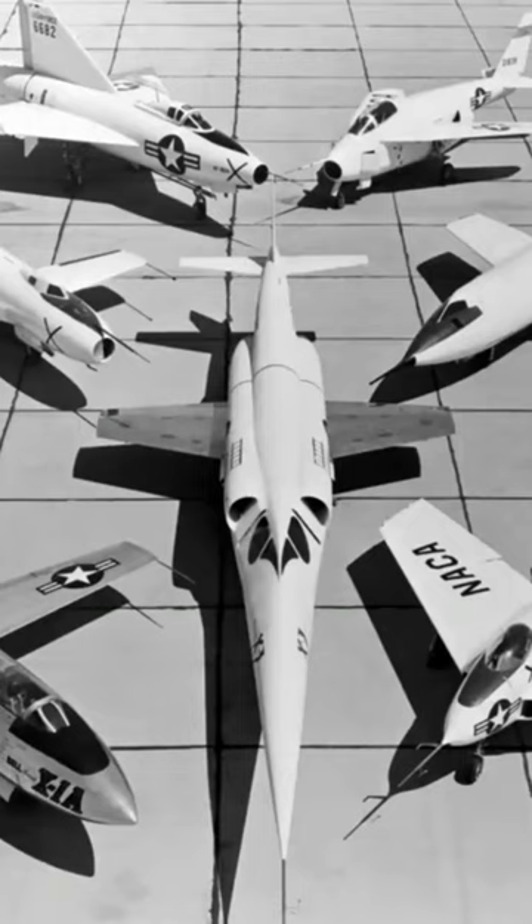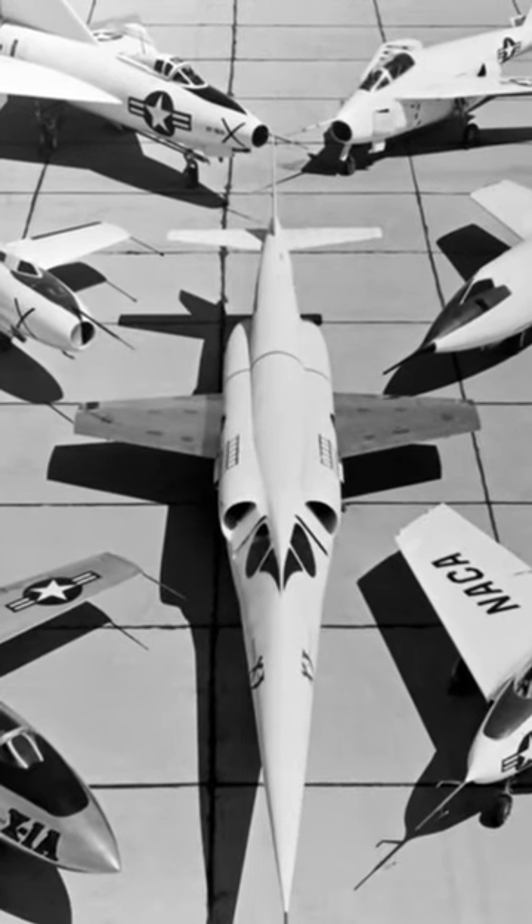The Blackbird first flew in 1962, entering service in 1966. It was retired from service in 1998. A total of 32 aircraft were built, including two prototypes and four test vehicles.